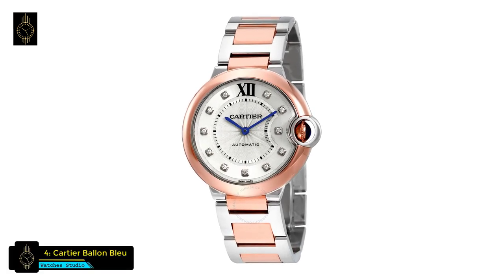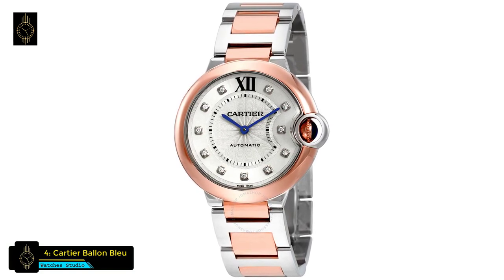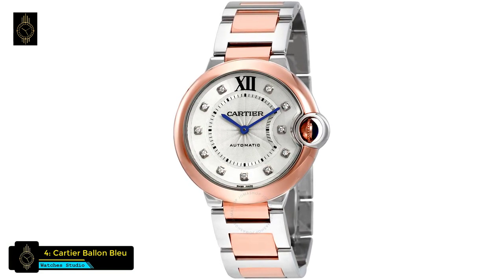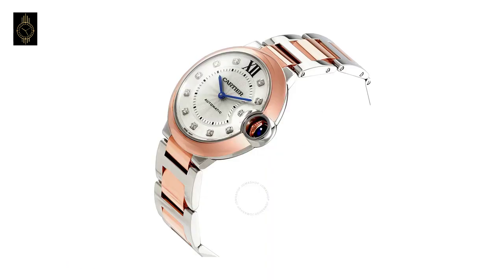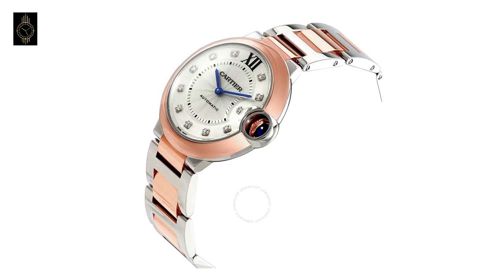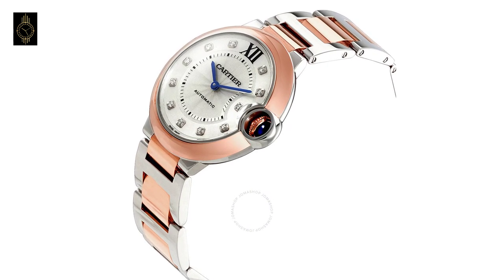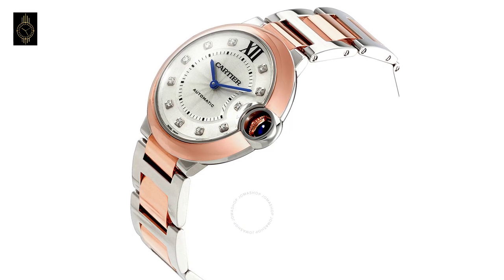At number 4 is the Cartier Ballon Bleu watch. This Cartier watch has a stainless steel case with a stainless steel bracelet with 18-karat pink gold center links, fixed 18-karat pink gold bezel, silver dial with blue hands and diamond hour markers. A Roman numeral appears at the 12 o'clock position, with minute markers around an inner ring, analog display.